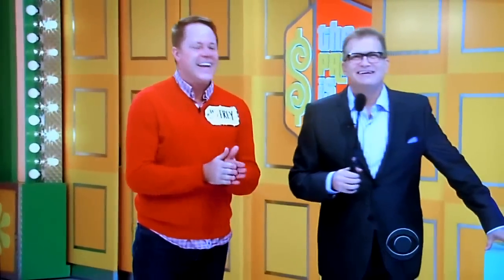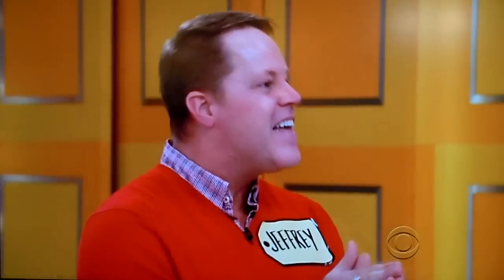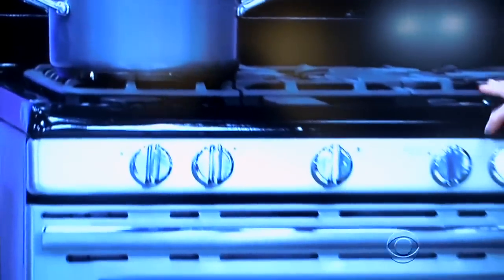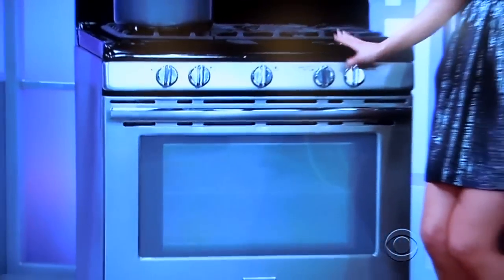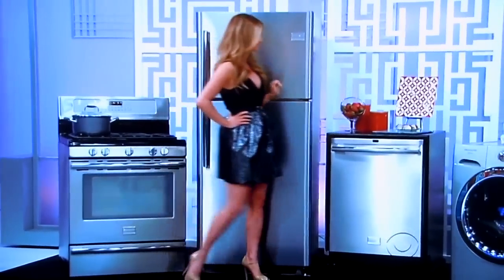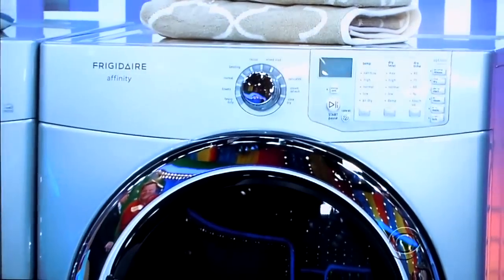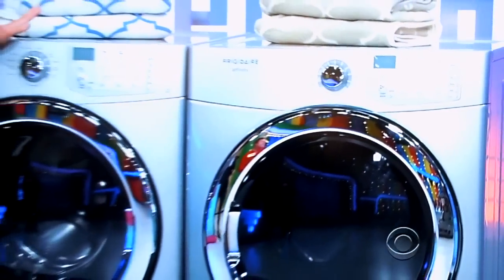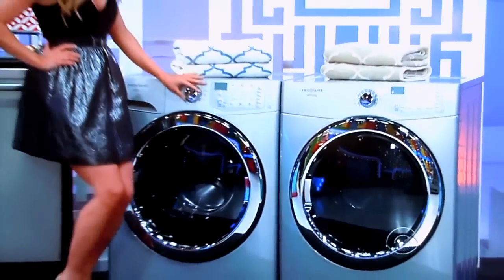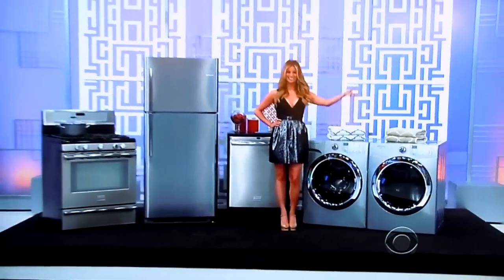We have something nice for him. What do we got? Jeffrey, we're going to beautify your home with new home appliances. This complete stainless steel kitchen offers a 30-inch freestanding gas range, 20.6 cubic foot refrigerator freezer, and a 24-inch built-in dishwasher. Plus, Jeffrey, this front-load washer has a 20-minute quick wash option, and the ultra-capacity dryer reduces energy use by up to 35%. Back to you, Drew.